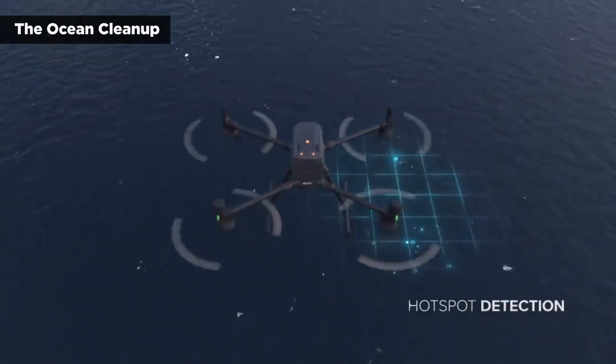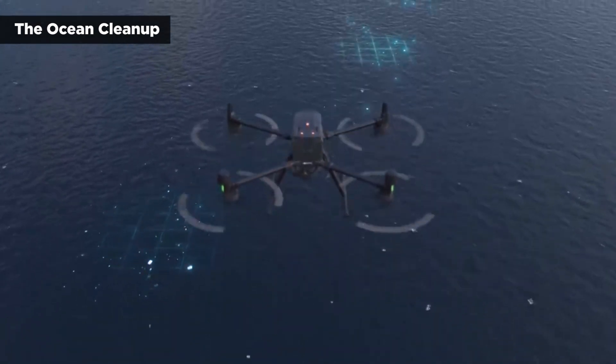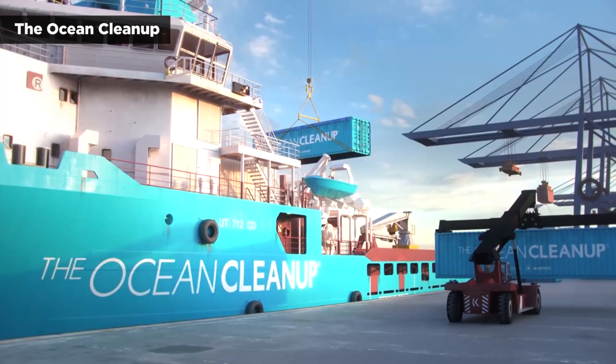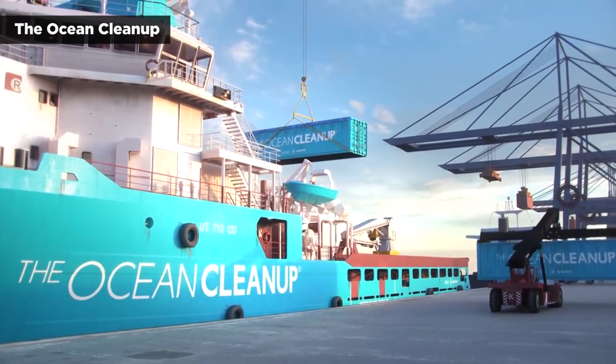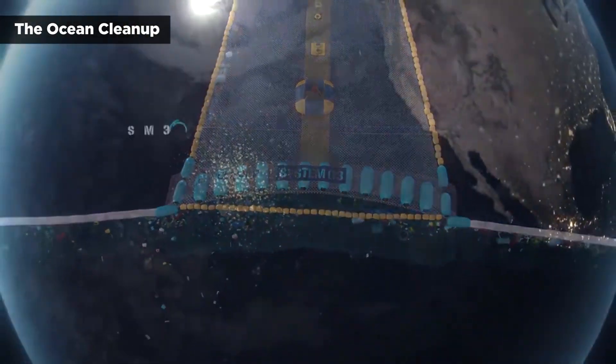The Ocean Cleanup's timeline has the full transition to System 3 completing somewhere around mid-2023. After that, the goal shifts towards scaling up and adding more operational fleets and going after additional garbage patches, which will take the organization out to about 2030.